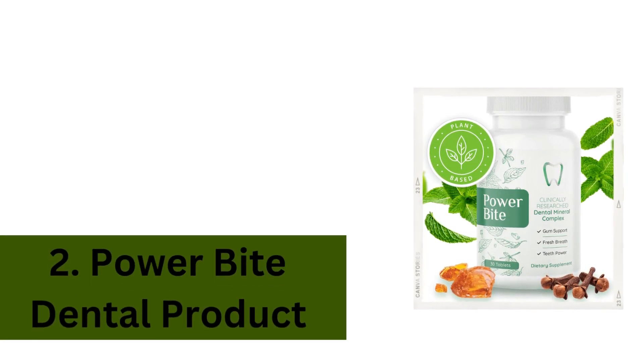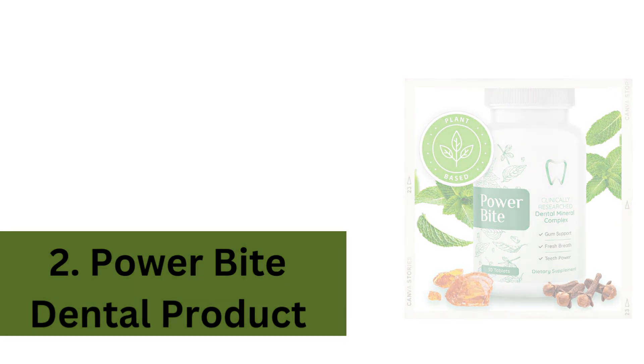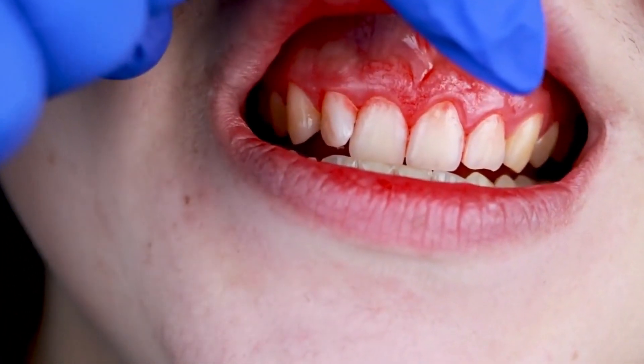Method 2: Power Byte Dental product. We have the Power Byte Dental product, which is designed to promote gum and teeth health and contribute to teeth whitening. Stick around to learn more about this exciting product.